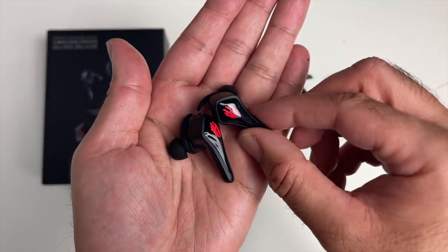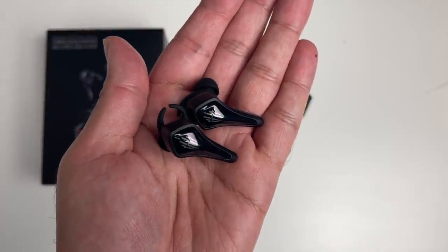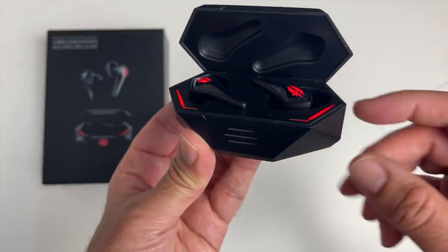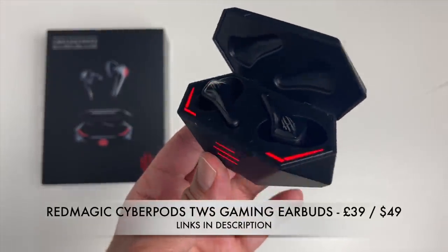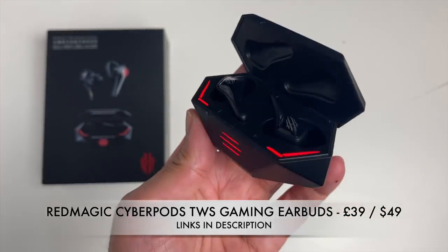You've got automatic connections with Red Magic phones, atmospheric lighting effects, and touch control. Each earbud will give you 4 hours of battery life, with an additional 15 hours from the charging case. You can pick up the Cyberpods for under $50, and I do like the futuristic design with the Cyberpunk lights on the front.